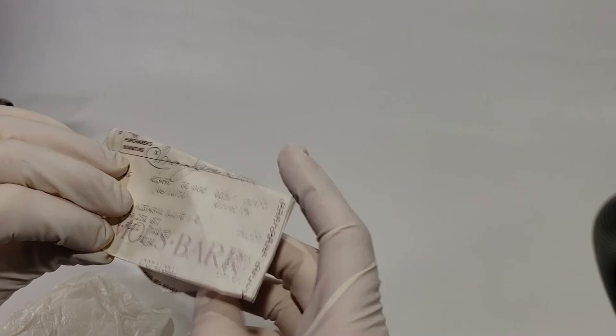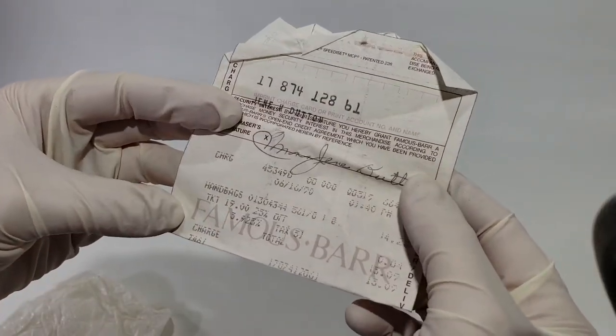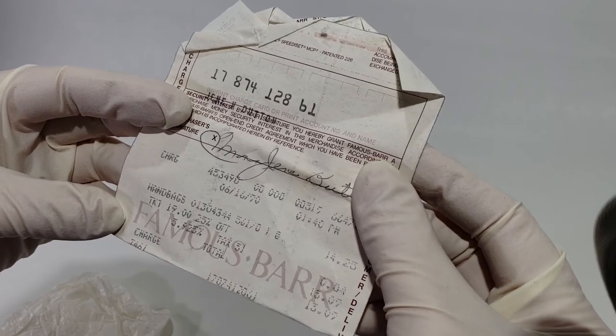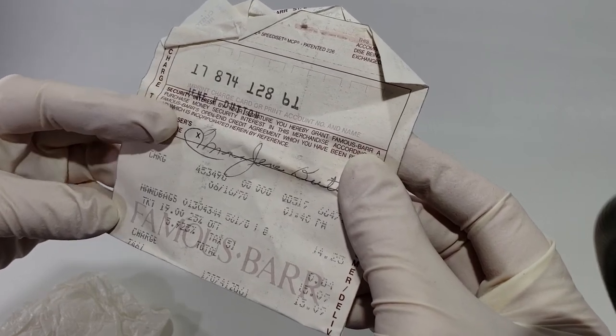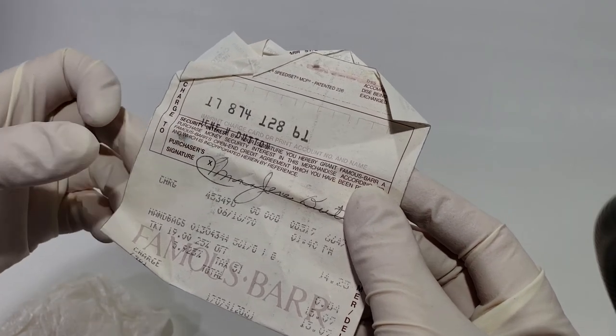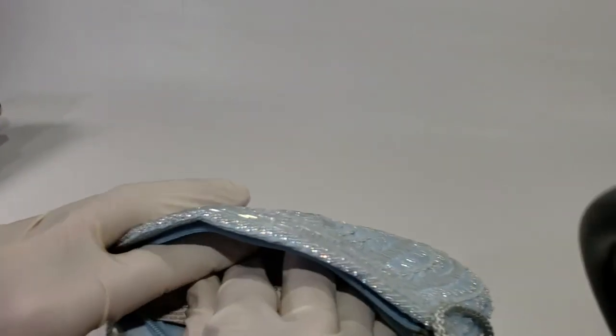It's very pretty, just a nice small bag — maybe about eight or nine inches. I could probably sell this in the $20 to $30 range. Let's look at this receipt — it's from a famous bar, and it looks like this purse cost $15.09 back in 1970. That's awesome — it's worth a little more than that now!